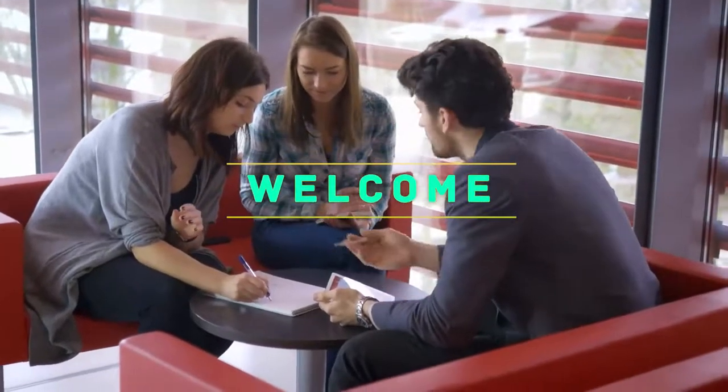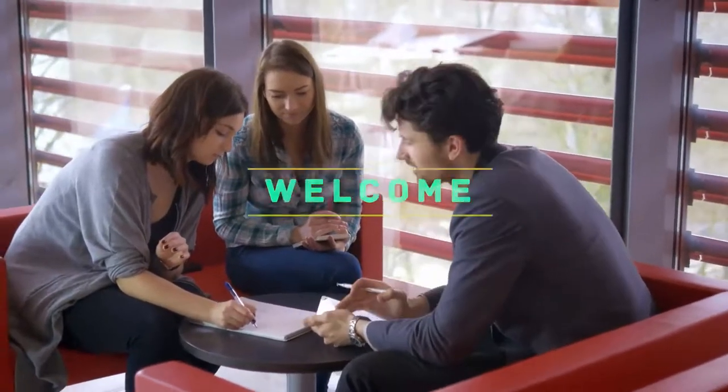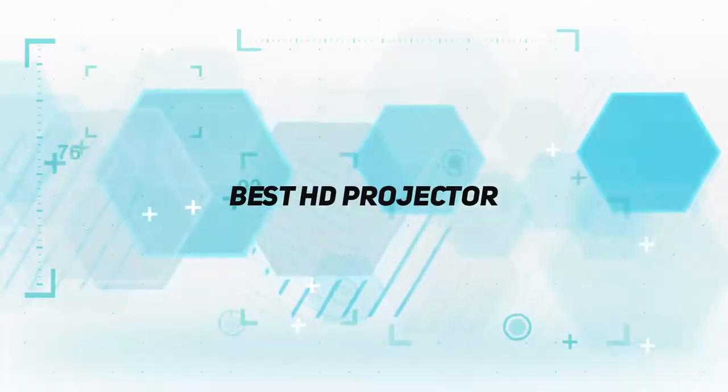Hello everyone, welcome back to my channel. In this video I'm going to talk about the top 5 best HD projectors.